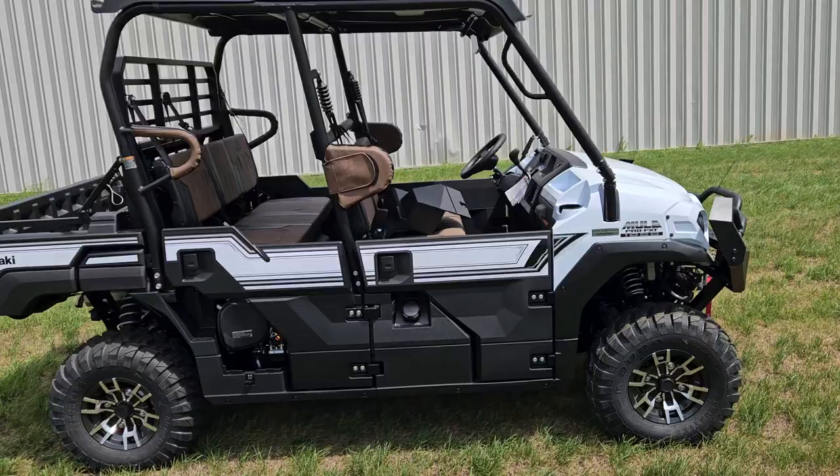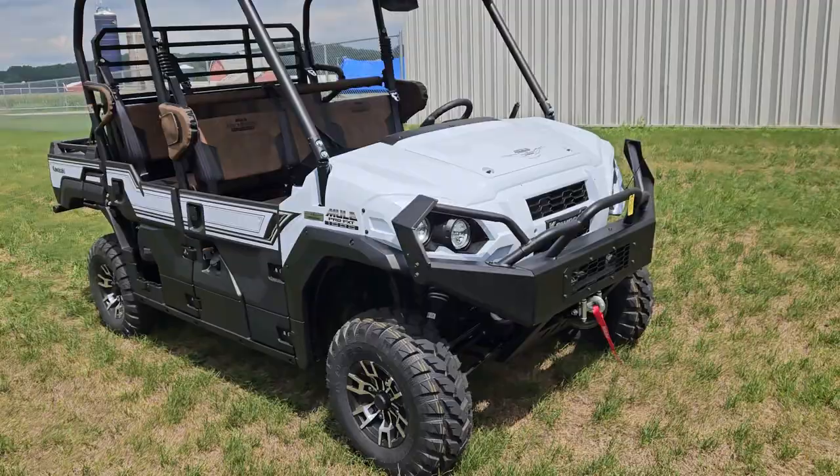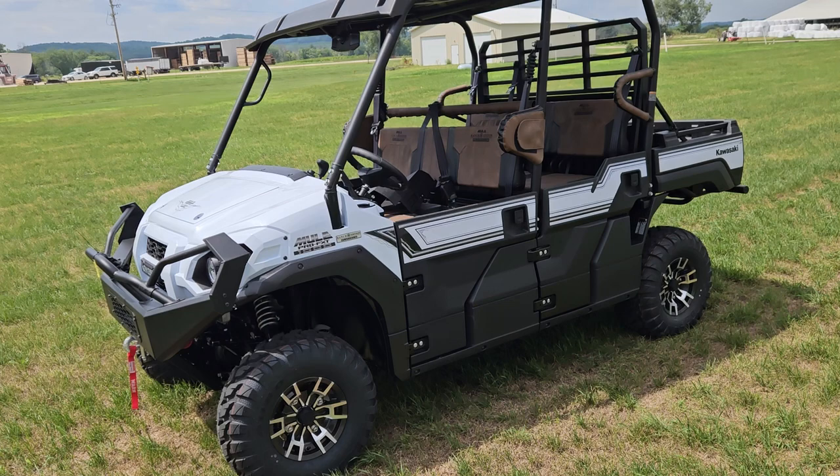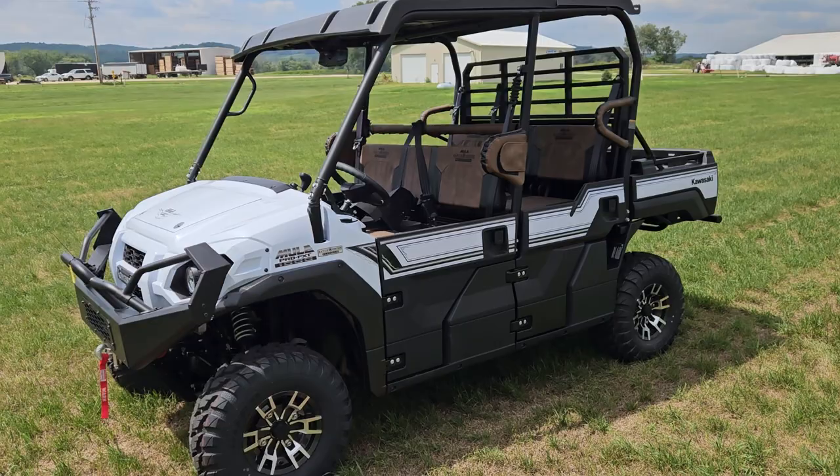I just took it down the road, probably a quarter to half mile. It got up to 60 miles an hour. It did have a little bit left in it, but it took a long time to get to 60. Out of the hole it felt pretty strong compared to the three-cylinder — good power out of the hole. After 50 miles an hour it took a while to get to 60.